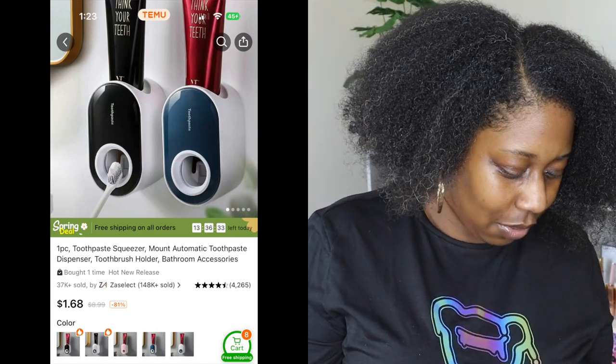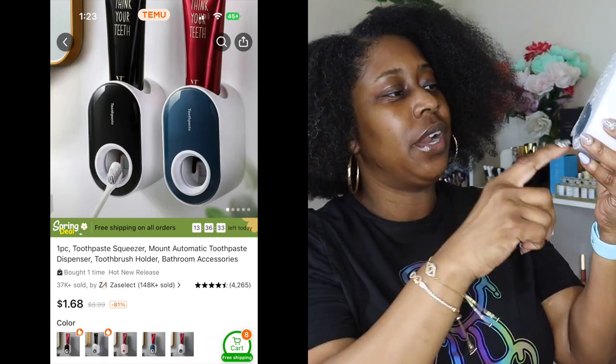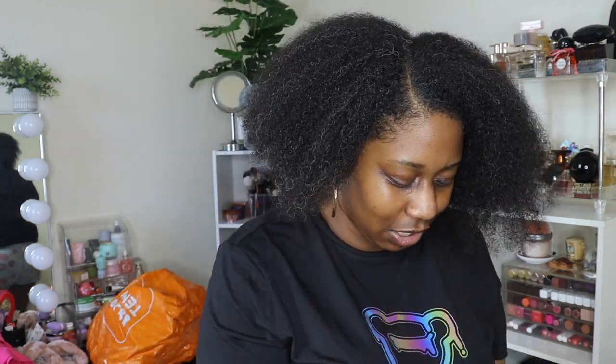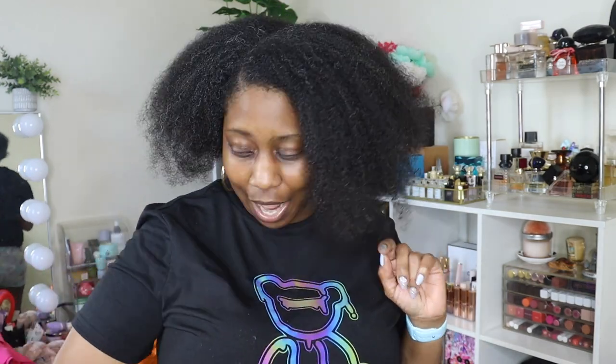Now we got some household things in here. This right here is a toothpaste extruder — to me it's just a holder for toothpaste so everybody can put the toothpaste up here, stick their toothbrush in, and it dispenses a good amount of toothpaste. Because the kids — I cannot stand when people don't keep the toothpaste flowing straight. They'll have toothpaste in the back and then a big dent from where they were squeezing — that really annoys me. So this will help me out with my OCD a little. Definitely gonna try that out and I'll let you guys know how it works.